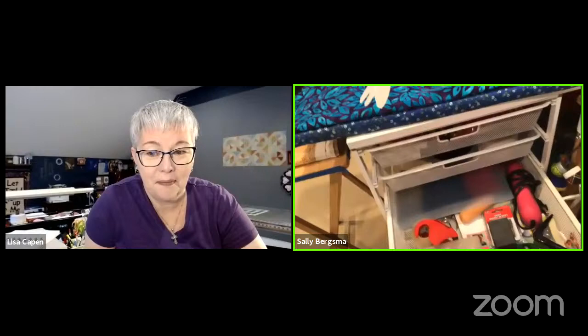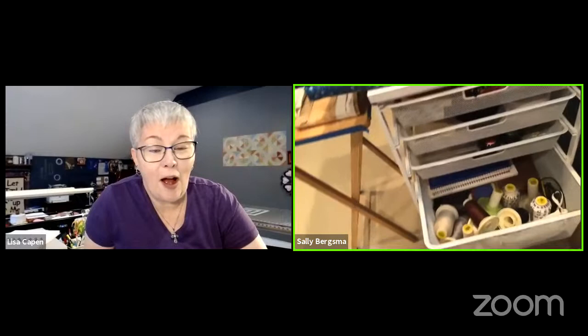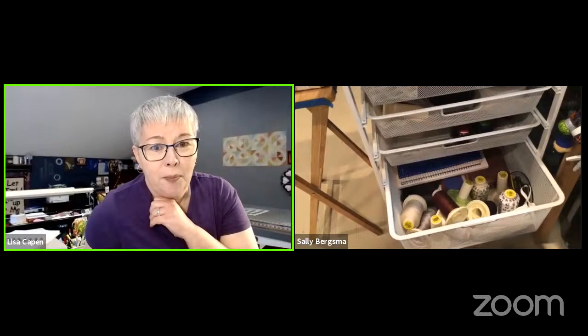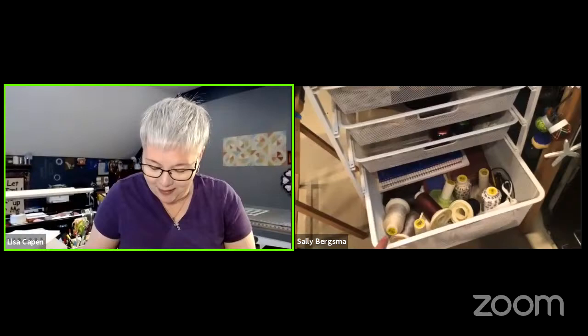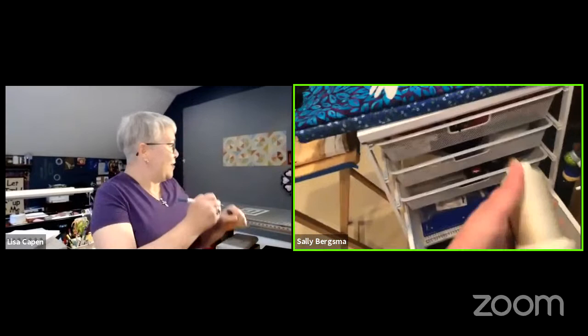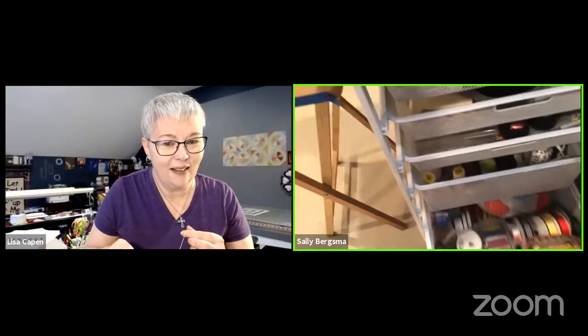Another drawer has extra computer mice, sewing feet, and template plastic. The thread drawer has large 6,000-foot spools — I only use about four colors: natural, gray, white, brown, and black for piecing. The bottom drawer holds ribbons, polyfill, and elastics. I use every inch of my space — including little hooks on the Ikea table for hanging extra pin cushions.